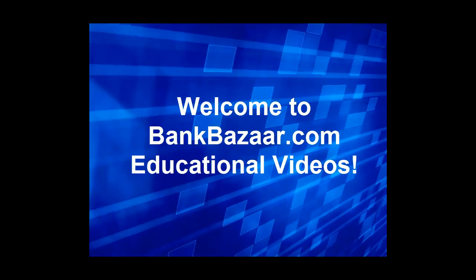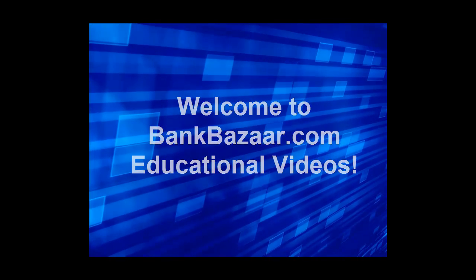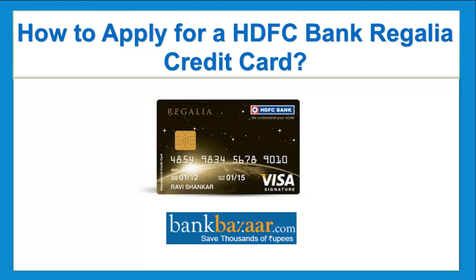Hello, welcome to Bank Bazaar educational videos. In this video, I will be telling you about how to apply for a HDFC bank regalia credit card.